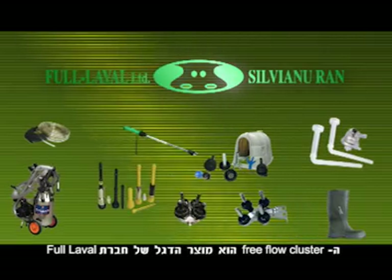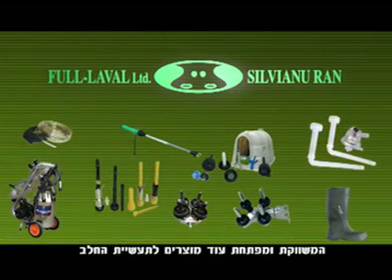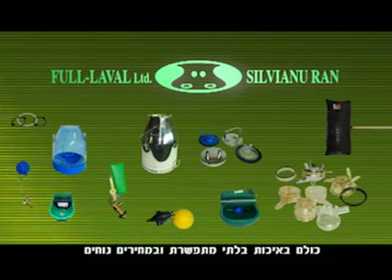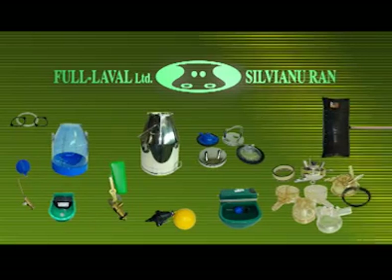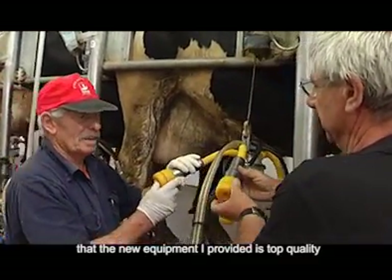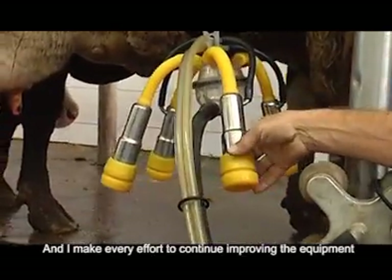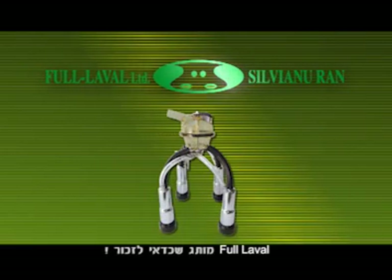The Free Flow Cluster is Full Laval's flagship product. We also develop and market other products for the dairy industry, all of unbeatable quality and competitively priced. Full Laval — a brand to remember.